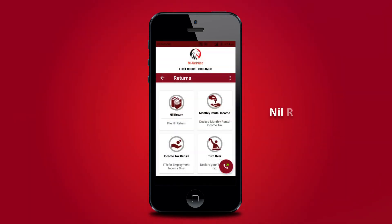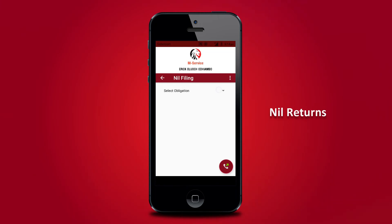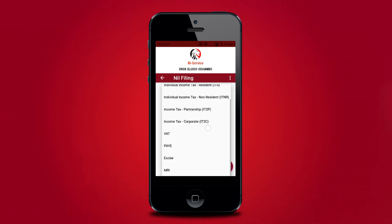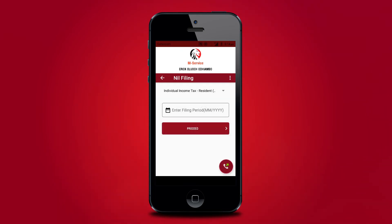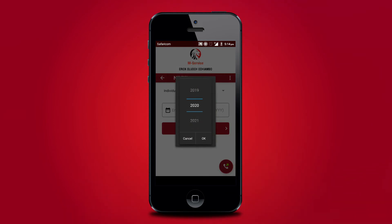NIL tax return filers will conveniently file a return on their mobile phones by following simple steps on the app. They will choose tax returns, select NIL return, select the required obligation from the list, and confirm the period of the tax return and other details respectively.